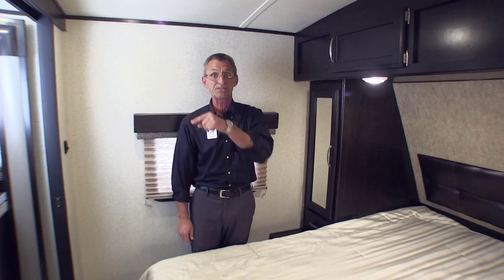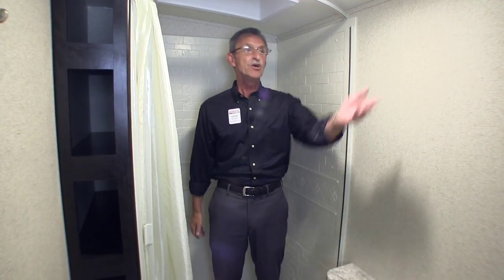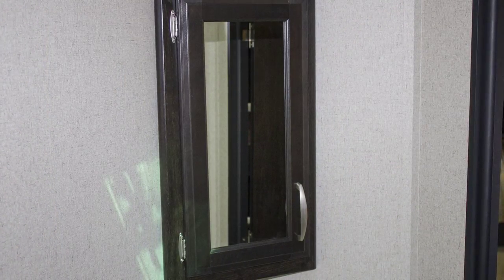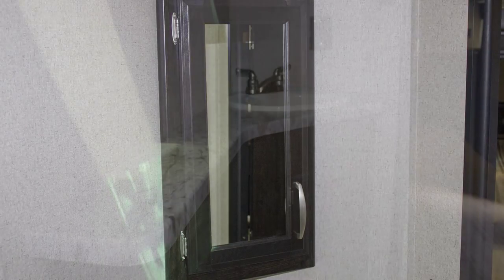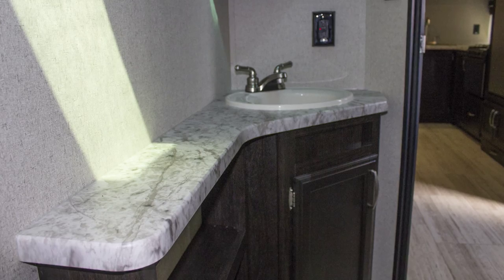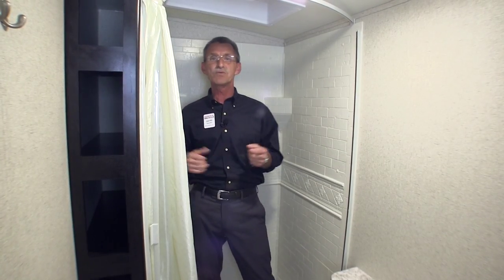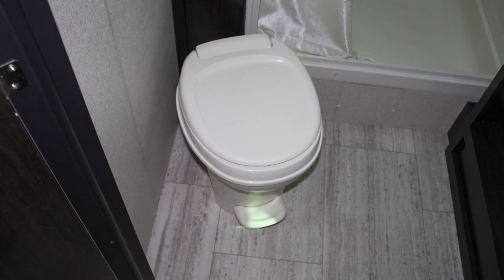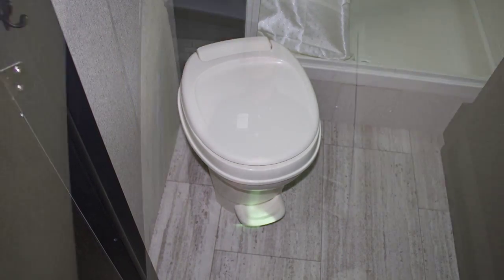Let's go take a look at the master bath. Take a look at the size of this bathroom — unbelievable. You'll have a medicine cabinet, a vanity with tons of storage underneath, shelving, and a one-piece countertop construction. This is a beautiful wrap-around shower enclosure with skylight, and a commode that can be easily flushed with your foot.